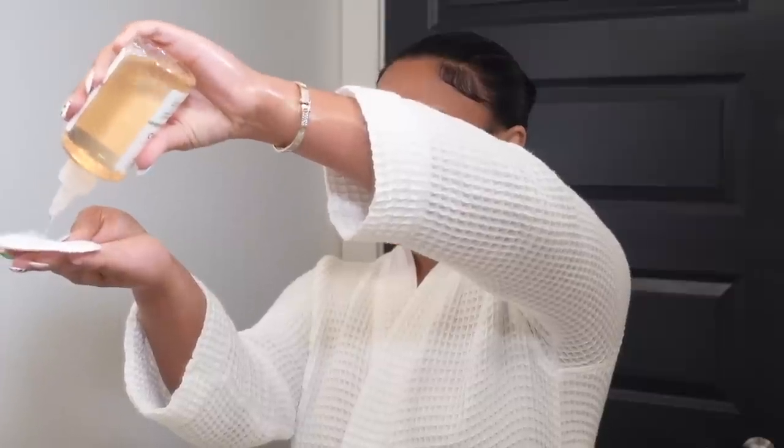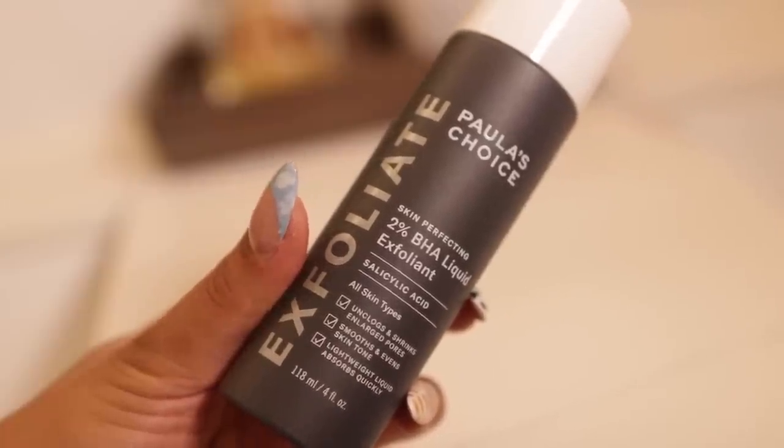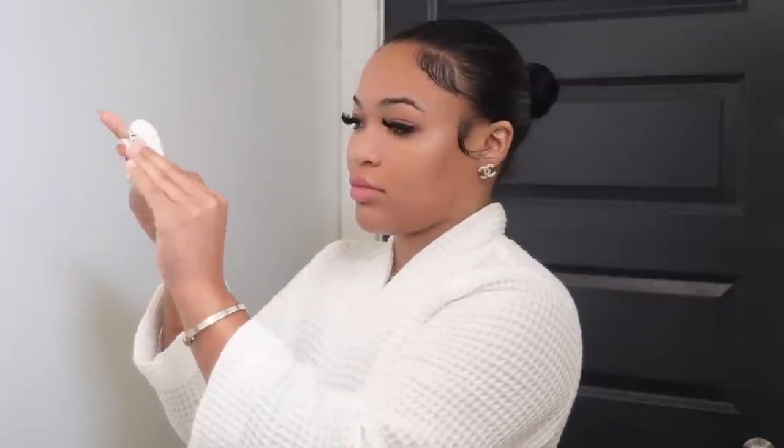Next I go in with a toner — this is The Ordinary Glycolic Acid 7%. I just started getting into this brand; it's very affordable and I love that they have great active ingredients. The benefits of glycolic acid: it fades hyperpigmentation and makes your complexion really smooth. I allow my toner to dry before moving on. Okay, I'm about to put you on this tea — this is Paula's Choice 2% BHA Liquid Exfoliant with salicylic acid. Salicylic acid helps break down pimples and unclogs pores. You're gonna want to do this every other night because exfoliating every night can be a little harsh, but this Paula's Choice exfoliant is a game changer.